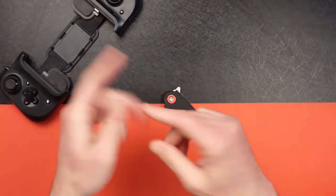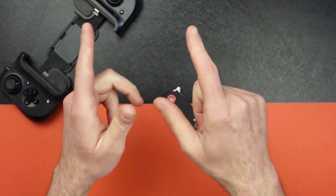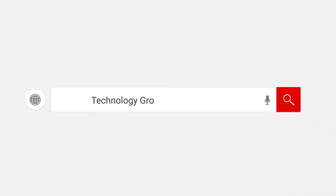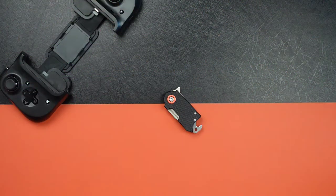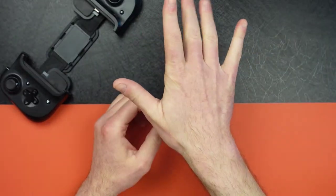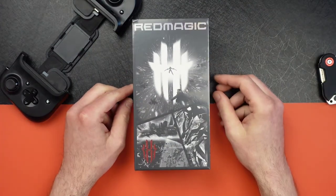Hi, this is Jason. Welcome back to Tuna Tech. Today we're going to look at possibly the fastest Android phone on the market. I've covered this brand before — actually two or three of these models — but this time they've outdone themselves. Today we're gonna unbox the Red Magic 7.